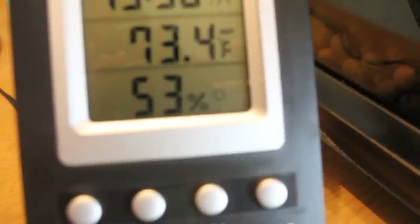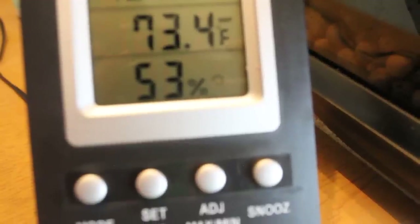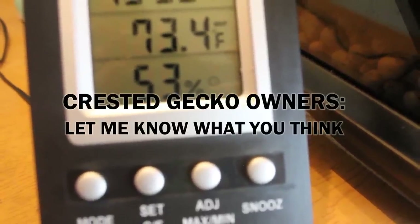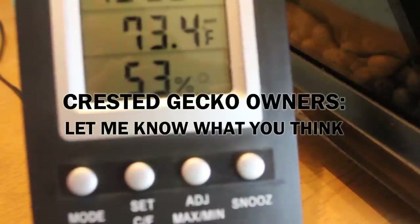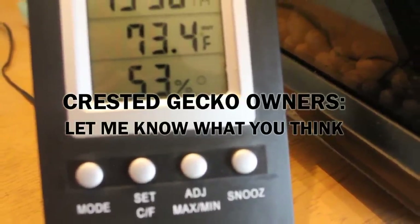One struggle I've found in the first month of having a crested gecko is humidity. I do spray down the tank with a water bottle twice a day — in the morning and at night like you should — but it just doesn't register too much as humidity, so I have thought about looking into getting a humidifier or a fogger.